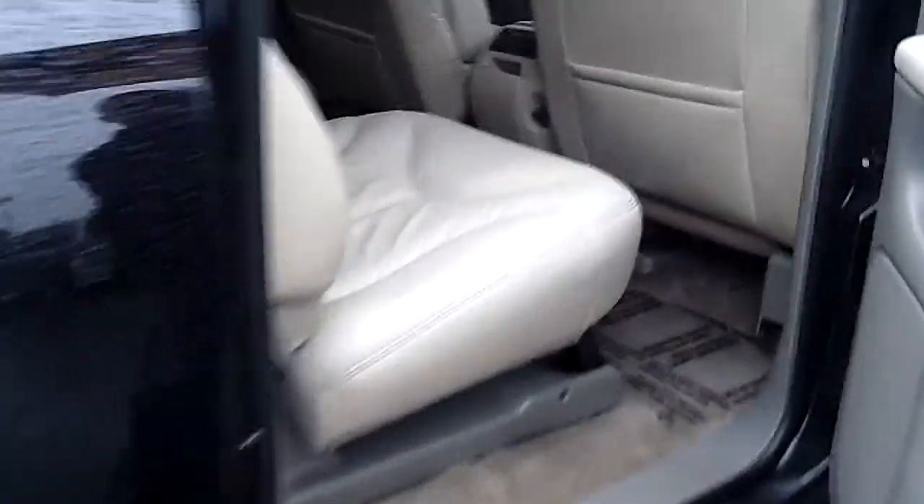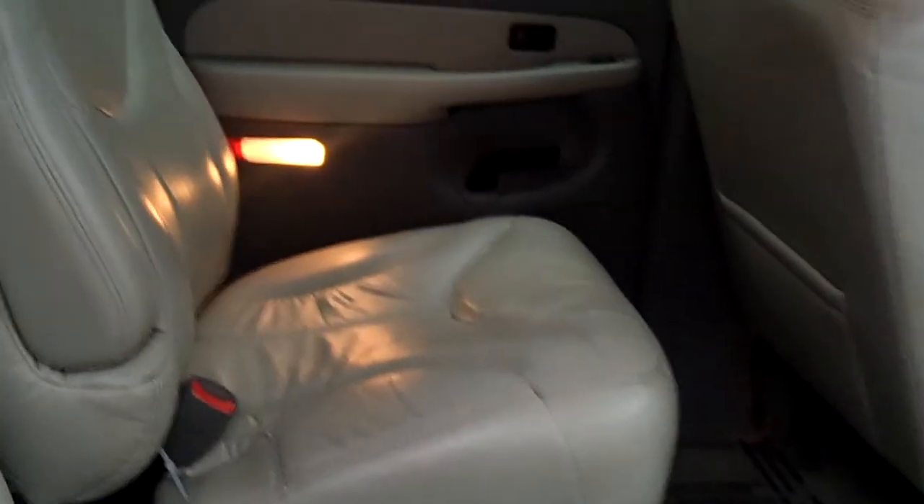Same for the back seat here. Come on and take a look inside the back. As you look at the two captain's chairs, once again take notice of the condition and the quality of the leather.